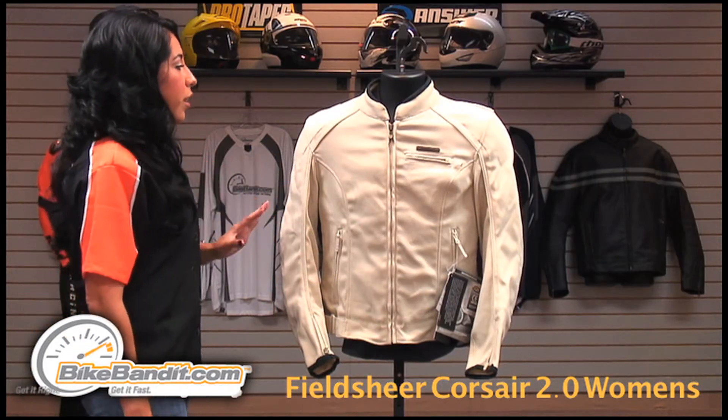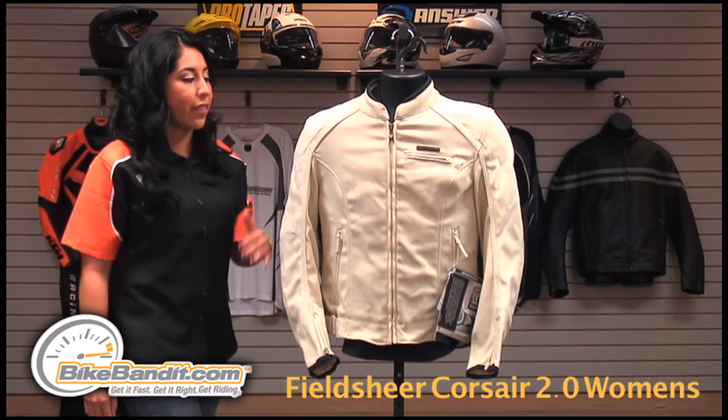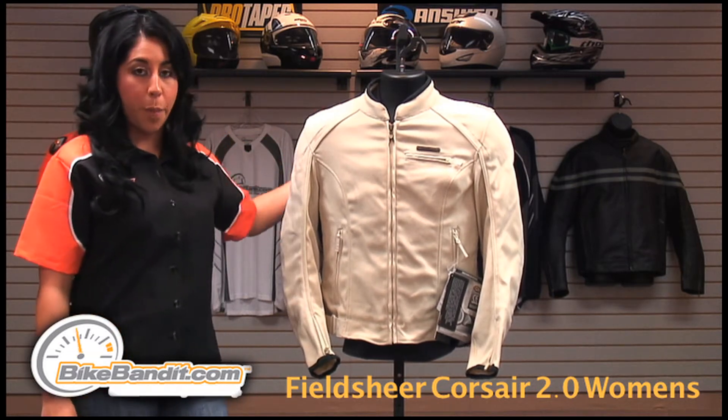This jacket has a very casual look, but as far as protection, it has CE approved armor on both the shoulder and the elbow with an SP memory foam back pad.